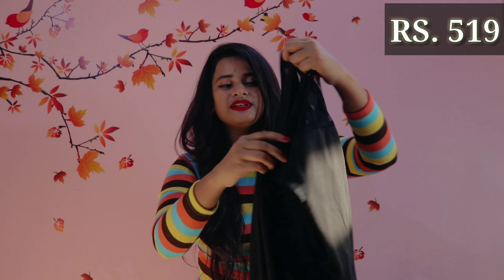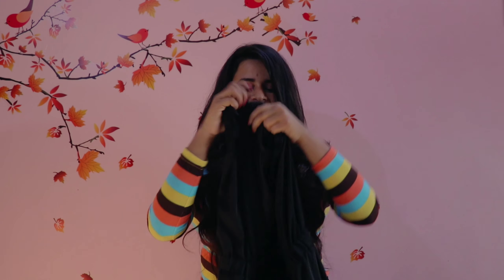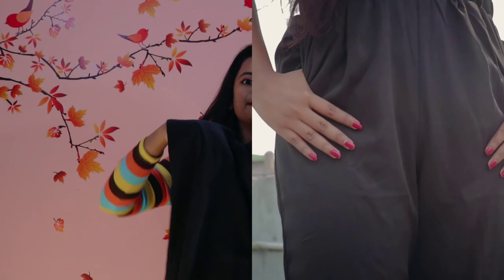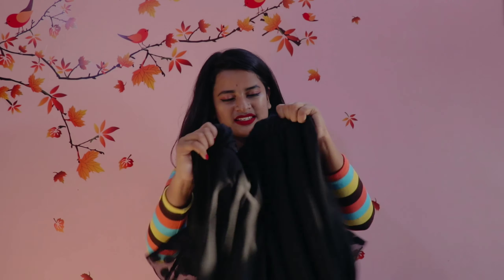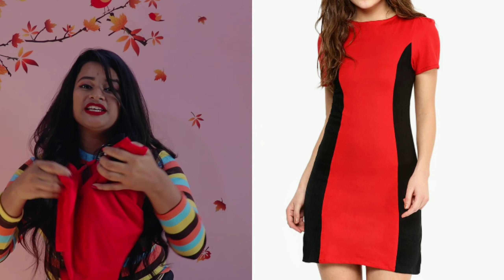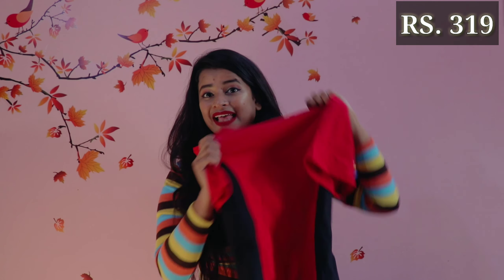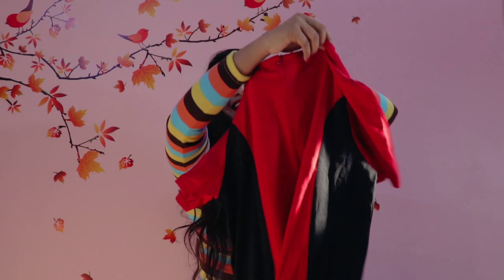The second item on my list is this black jumpsuit. It has lace, sheer pole, and dotting in the back, which makes it really beautiful and edgy. You will also get a chain at the back along the length of your spine, so there's no difficulty with fitting. The best thing I love about this jumpsuit is that it has pockets — it's like the best thing ever! It also has an elastic waist, so don't worry about your waist size; it is going to fit you no matter what.